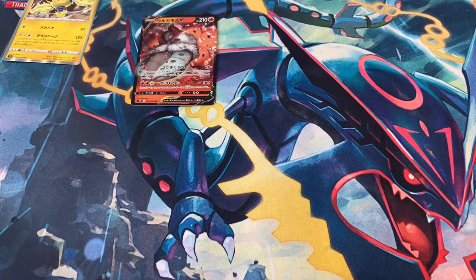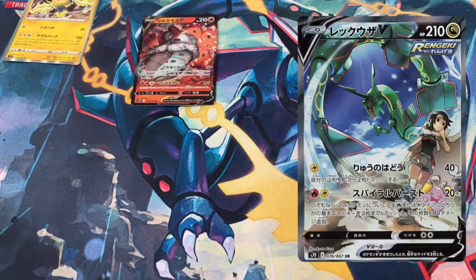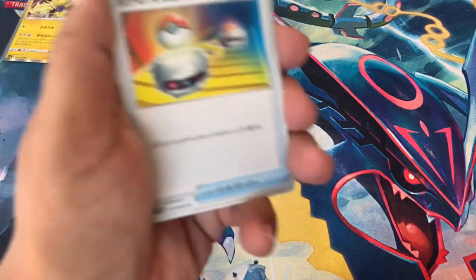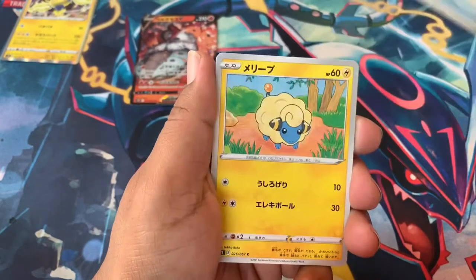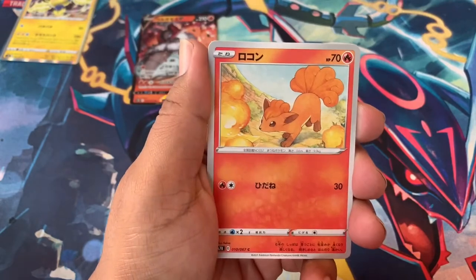Today we're looking for that Dragonite alternate art — that's what we want. If not, we'll settle for a Rayquaza alternate art, the one with the trainer in the background. We got the other one — the one where he's like towering over the whole city — but I wouldn't mind having the other one. I think I like that artwork better to be honest, but the one we got was the rarer one.